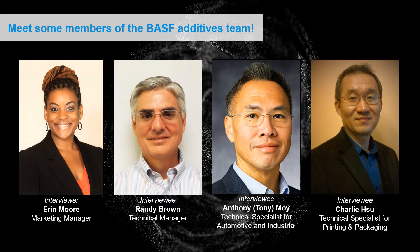Last but not least, we have Charlie Hsu. Charlie, can you tell us more about your role and more about you? This is Charlie Hsu. I have been with BASF for 12 years and my major job is for formulation additives, focused on the printing and packaging industry. At my leisure time, I like to play tennis and golf.